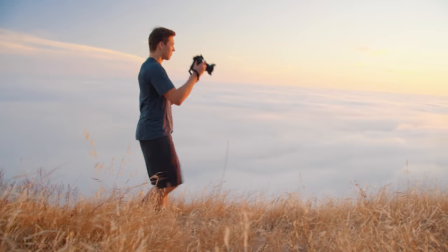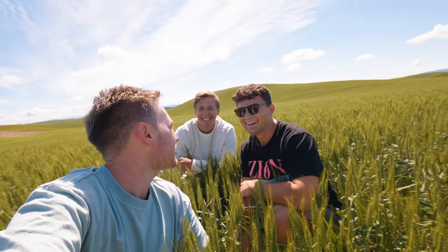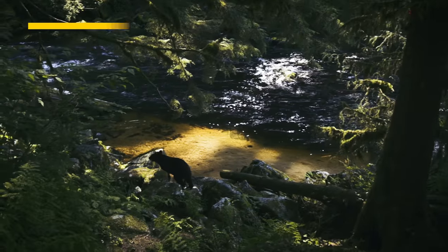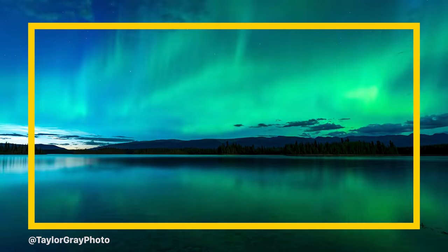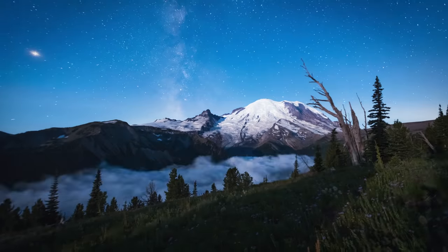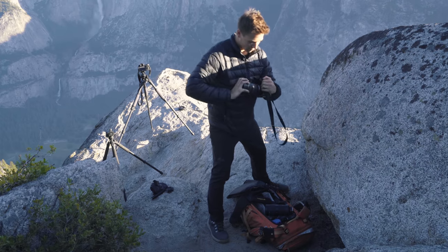But we had a National Geographic photographer on the team. When Taylor isn't goofing off with us, he's traveling around the world filming wildlife for National Geographic. Why he still hangs out with us is unclear. What Taylor really specializes in is landscape photography, which usually just means he's dragging our asses out of bed at the butt crack of dawn to photograph a sunrise.